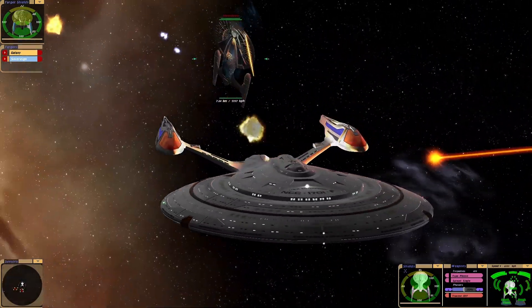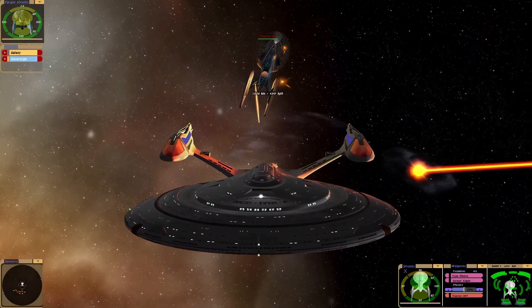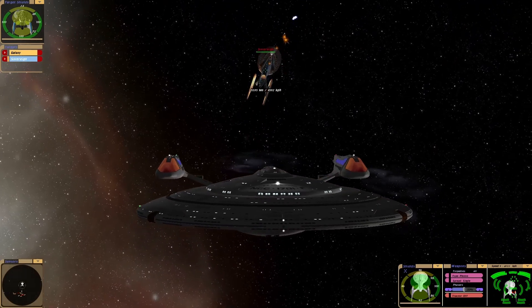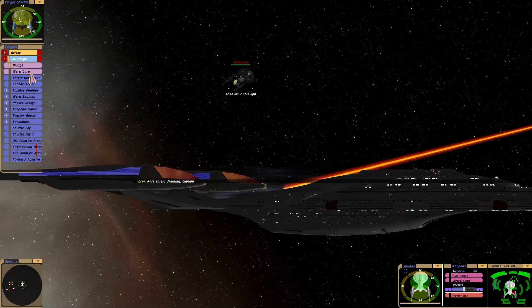The armor on the Sovereign Class is so powerful that even without any shields it can still take hits. It's really good.